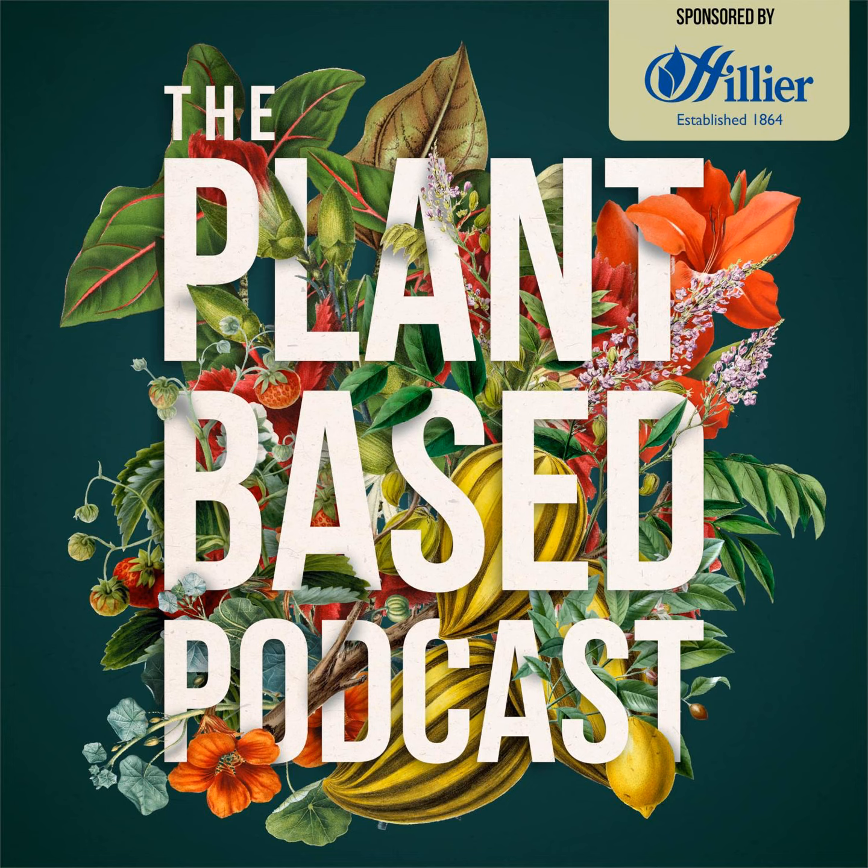Welcome to the Plant-Based Podcast. Did you know that plants are truly amazing? Not only can you grow them and eat them, you can also wear them, drink them, nourish your skin with them and so much more. Let Ellen and Michael inspire you to love plants as much as they do as they chat with the movers and shakers in this wonderful plant-based world. So let's dig in.